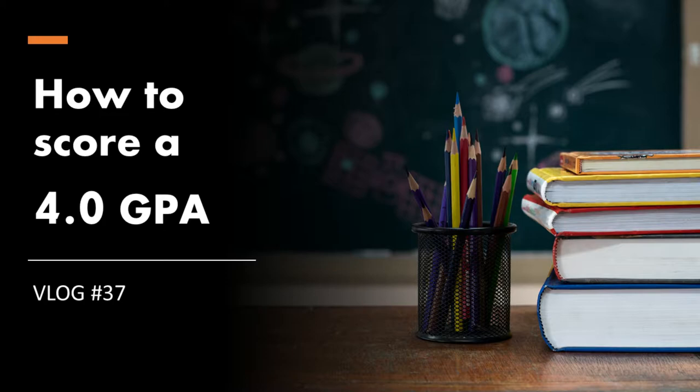Hello and welcome back to another video. Today we are going to be talking about how you can get a 4.0 GPA in a semester. In the last two years I've achieved a 4.0 GPA twice, and I plan to get a 4.0 GPA this semester as well. Anybody can get a 4.0 GPA, and in this video I'm going to talk about how you can achieve one.